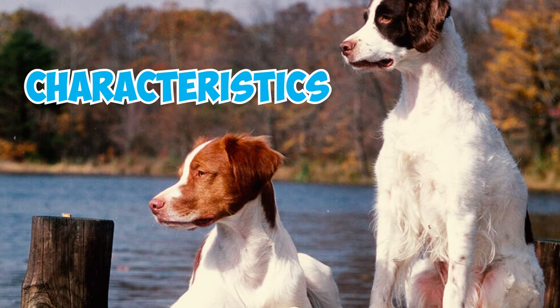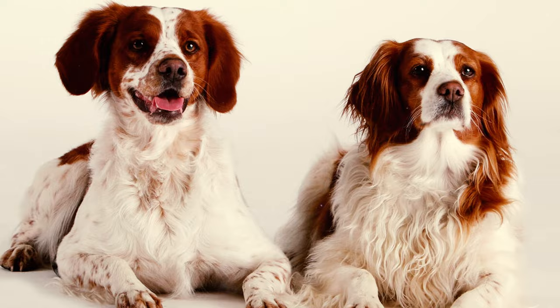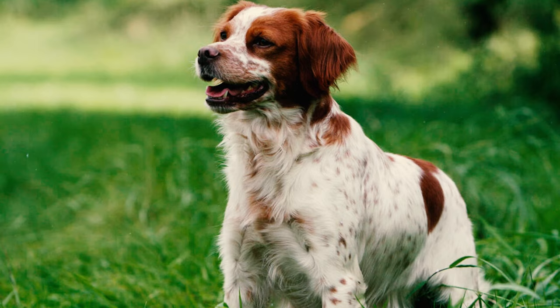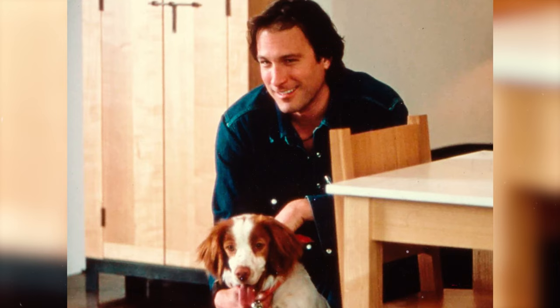The breed's working characteristics are more akin to those of a pointer or setter than a Spaniel. Number 31: Despite once being considered a Spaniel-type dog, the Brittany has not gained as much pop culture recognition as other Spaniels like the Springer and Cocker Spaniels. However, they have made occasional appearances in a few films and TV shows. In Sex and the City, a Brittany named Pete, owned by Aiden, created a memorable argument by chewing on Carrie Bradshaw's Manolo Blahnik shoes.